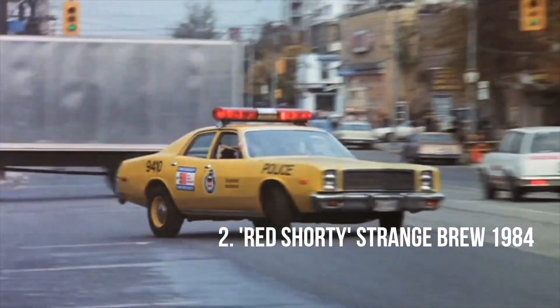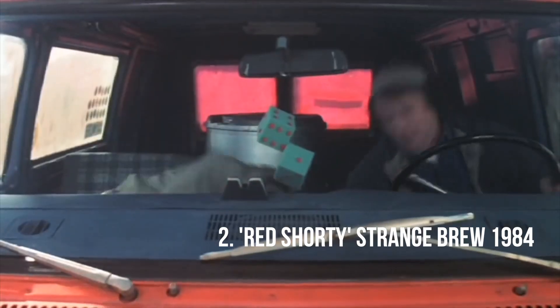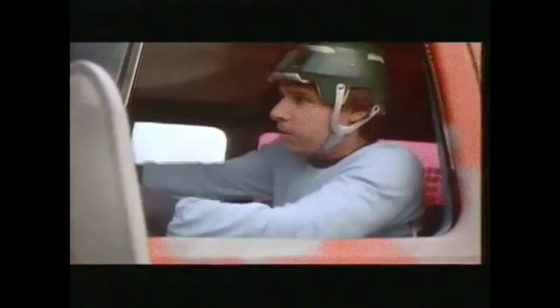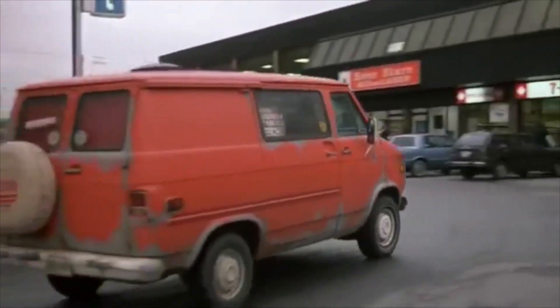Number two: Strange Brew — the Red Shorty. Bob and Doug McKenzie utilize a typically Canadian mid-70s era GMC van that's intrinsic to driving the plot in this uproarious cult classic comedy. The van even makes an appearance as the spaceship in Bob and Doug's budget sci-fi horror movie within a movie, titled The Mutants of 2051 A.D. Even the spare tire cover was a realistic touch that made the van at home in any brewer's retail parking lot.